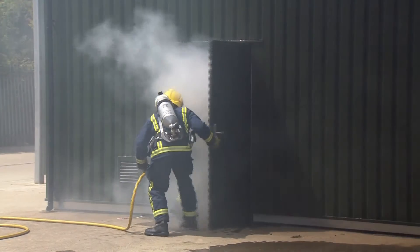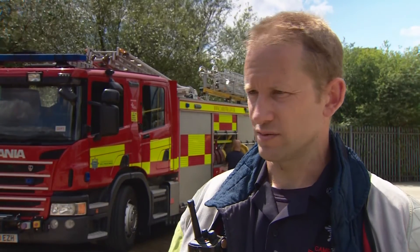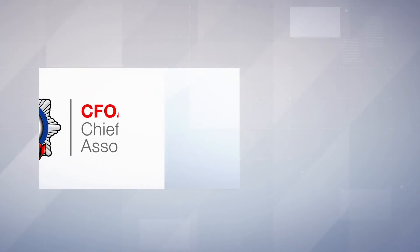All these structures give firefighters extra confidence. Without that sort of training facility, we couldn't do our jobs, really. To maintain the level of confidence firefighters need, to be able to train every day is of paramount importance to us. There's no way we could fulfil our roles without having that. It's vital for us.